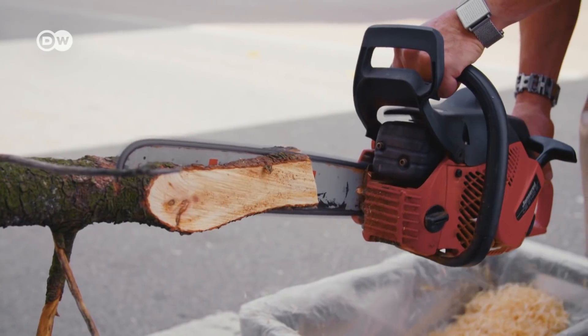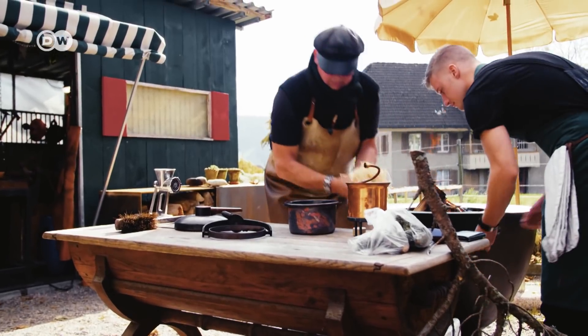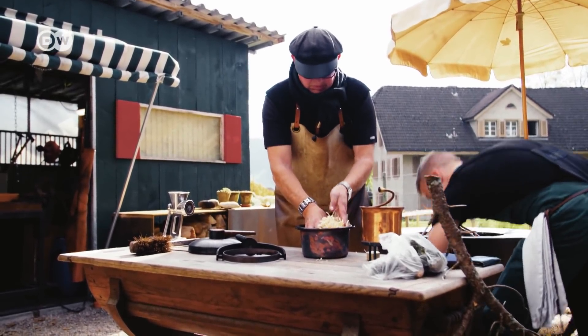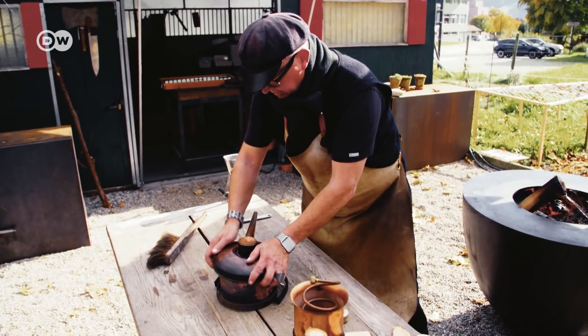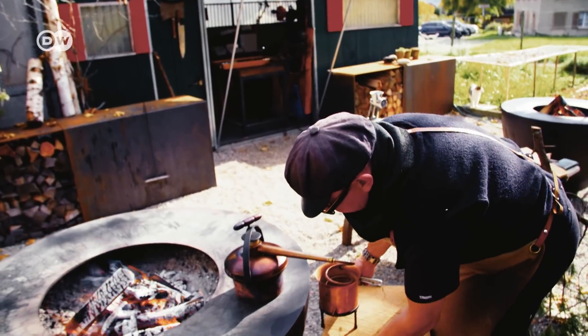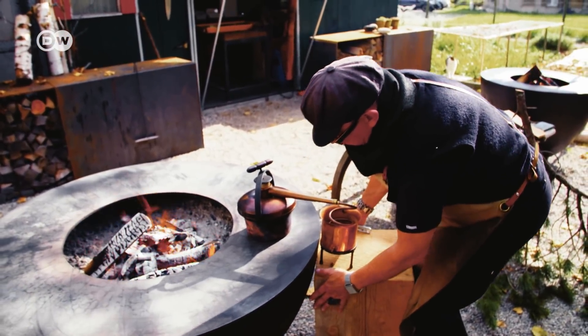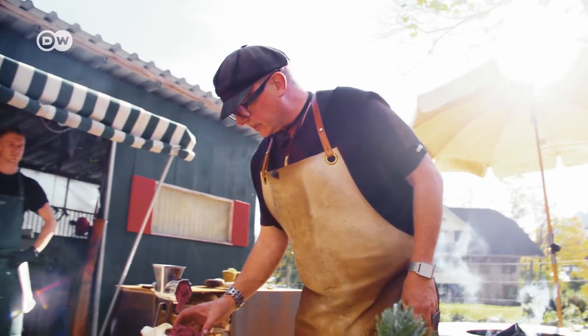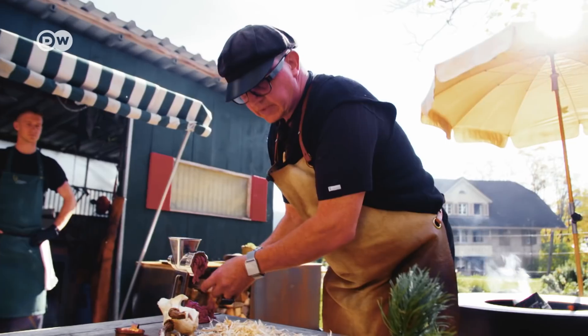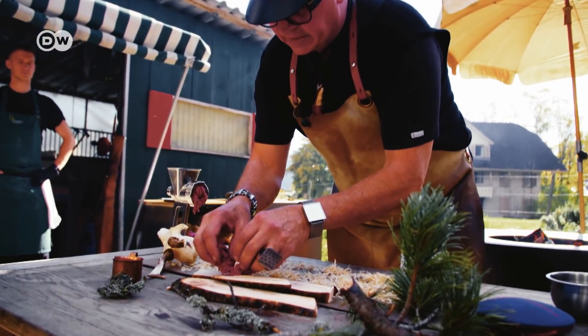Sometimes some heavyweight appliances are needed. The pine bark is turned into shavings and put in a cooking pot. The chef puts on the lid and heats the pine shavings over an open fire. They're distilled into a vinegar that has a delicate, woody taste. Wiesner uses the vinegar as flavoring — for example, it goes well with venison.